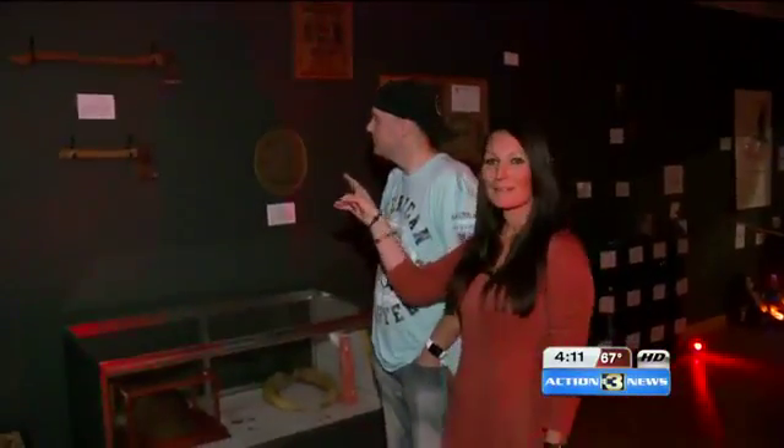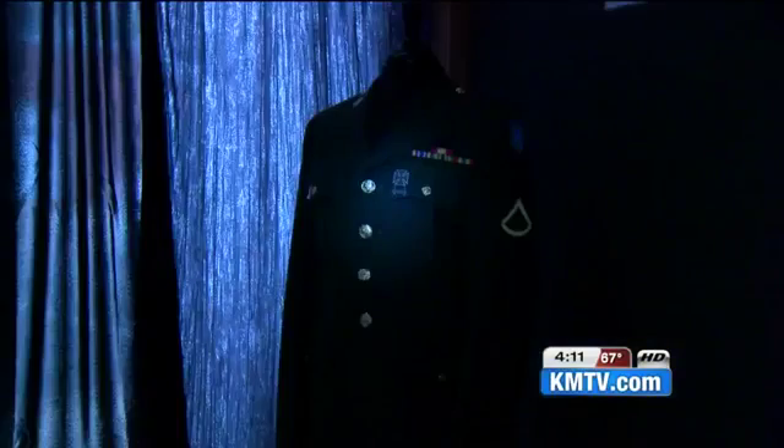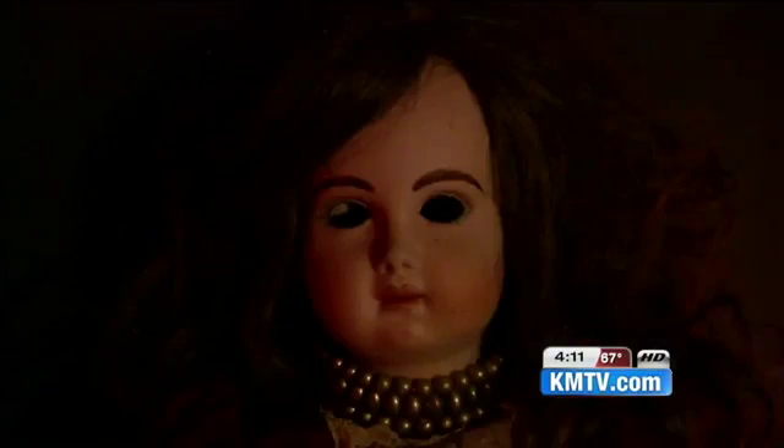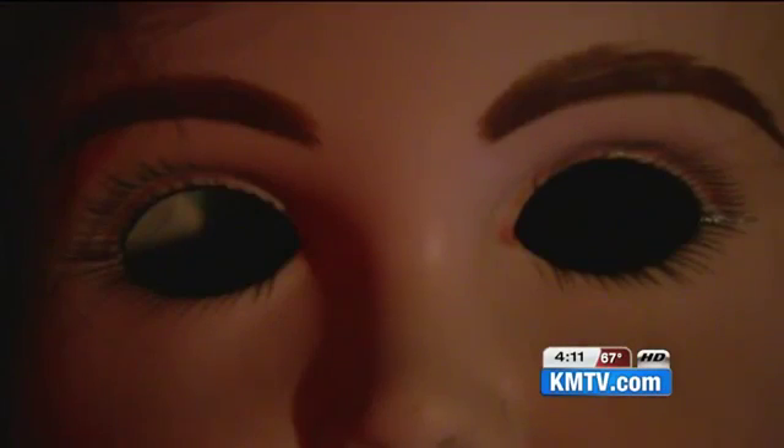The items each come with haunting tales of their own. The axes on the wall actually came from Germany — they were used in the murder of a woman. And many objects, the couple say, have ghosts attached to them. This World War II helmet has a soldier that visits the museum. This doll is tied to the wall because it gets up and moves, the couple says. They've shared videos to their Facebook page where objects seem to inexplicably move or lights turn on.